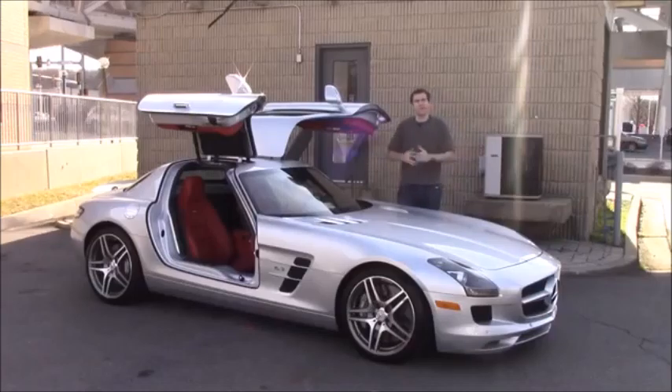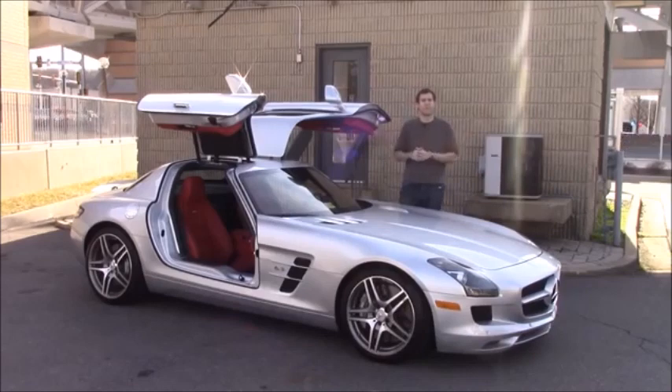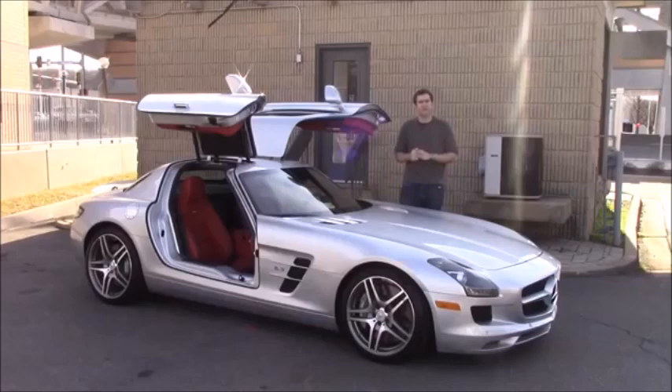Now, I know your first reaction is going to be that the used SLS has held its value because it's rare or because it's a special sports car, but the truth is there are currently about 130 listed for sale on a car trader. That's way more than the SLR, which has lost more than half of its value since it came out 13 years ago.